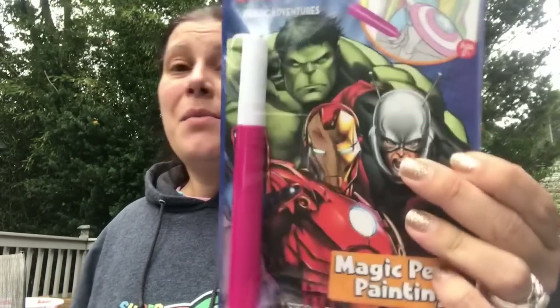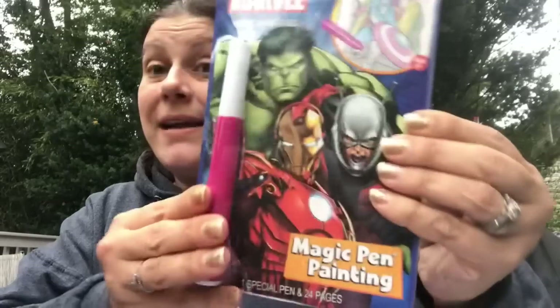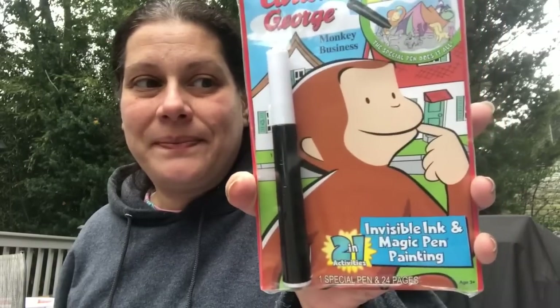Then I got these magic pen painting books — you get 24 pages and one special pen that makes all the colors appear. These were only 99 cents. I got one of these and also one Curious George version — also 99 cents. I'd like to send one to Patty's son but he might be too old, so I might keep both for my son.